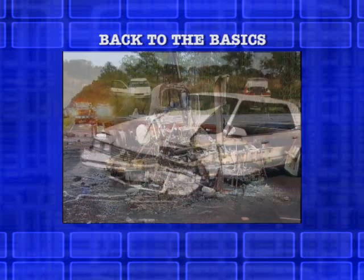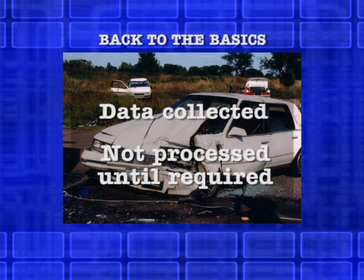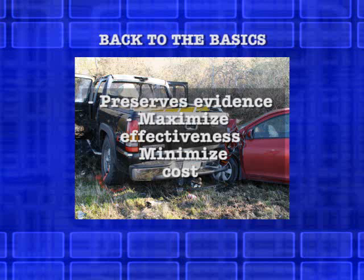ATA's Back to the Basics approach investigates an accident, collecting the necessary data to understand and reconstruct it. The data is collected but not processed or analyzed until the demand of the case requires this. This approach preserves evidence to protect the client, maximizes the effectiveness of the information, and minimizes the cost.